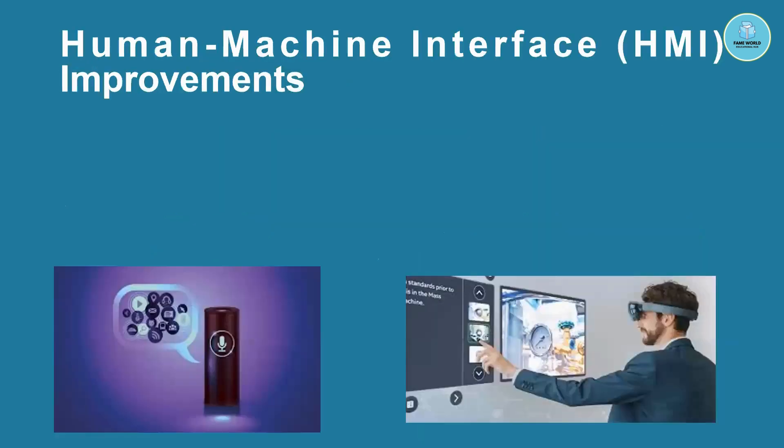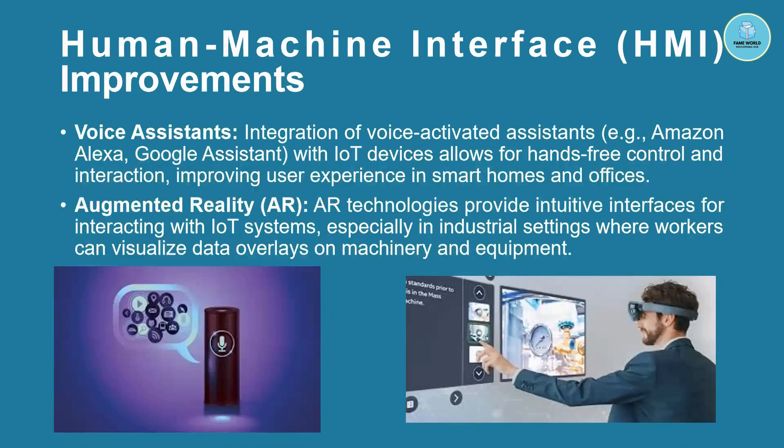Next is Human Machine Interface, known as HMI improvements. We all know about voice assistants — Alexa, Amazon, Google Assistant — which we've been using for 10-plus years. Voice-activated assistants integrated with IoT devices allow for hands-free control and interaction, improving user experience in smart homes and offices.